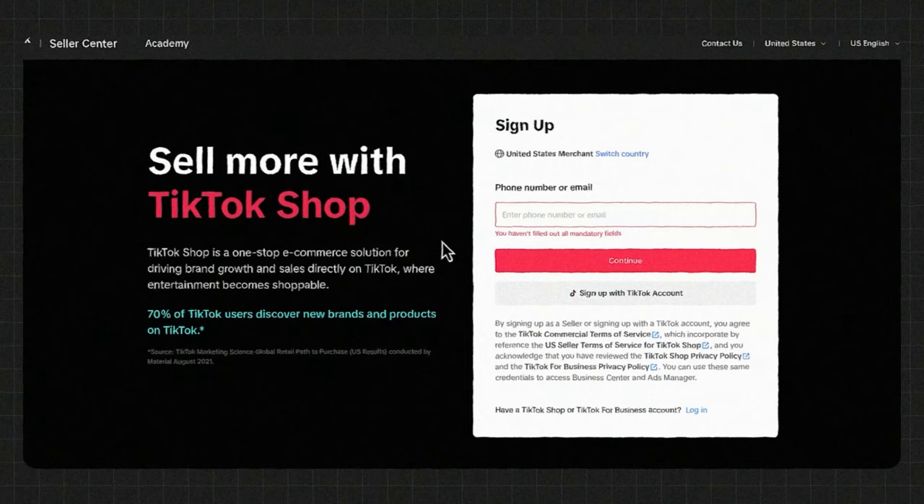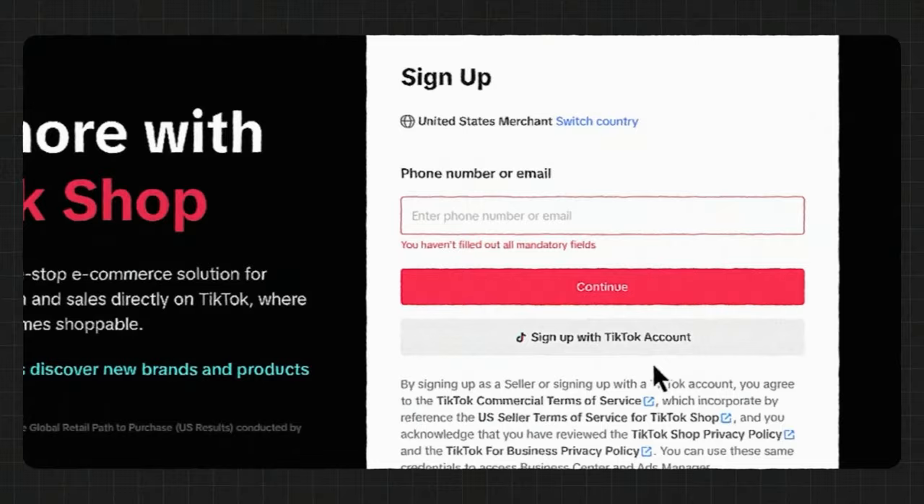If you want to replicate this strategy, it's very simple. You just go to TikTokSellerCentral.com. As you can see, this is what the website is going to look like. You just follow the prompts, put in your email, put some business information on there, and you're going to have a TikTok shop set up absolutely for free.